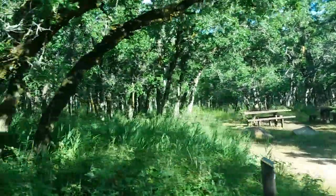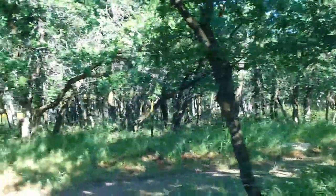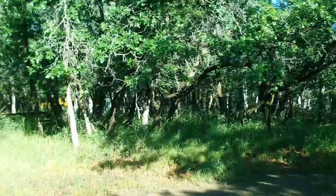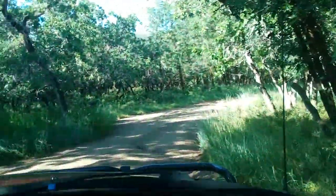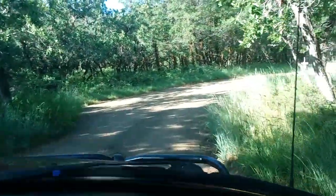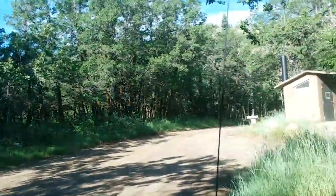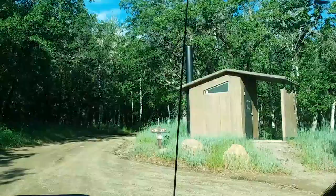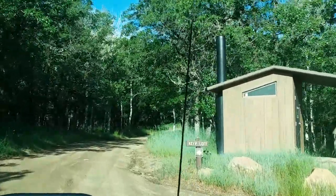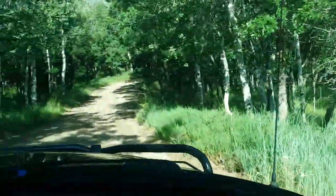There's a camp host here. She takes care of both parks, Dalton Springs and Buck Board. Buck Board is a reservable park. Dalton Springs is first-come first-serve as I mentioned. There are vault toilets and water as I stated. This is the camp host back in there — very nice, friendly people.